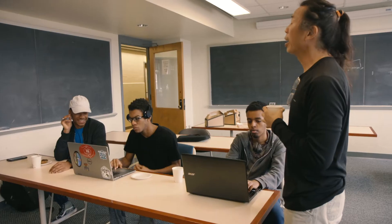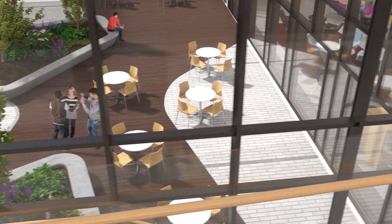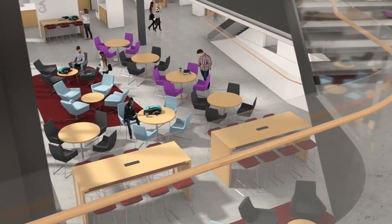We deliberately focused on how we're going to use this space to teach. How do you collaborate? How do you exchange ideas? And that's what everything in the new building is set up for — lots of open collaborative spaces and lots of opportunities for people to come together.